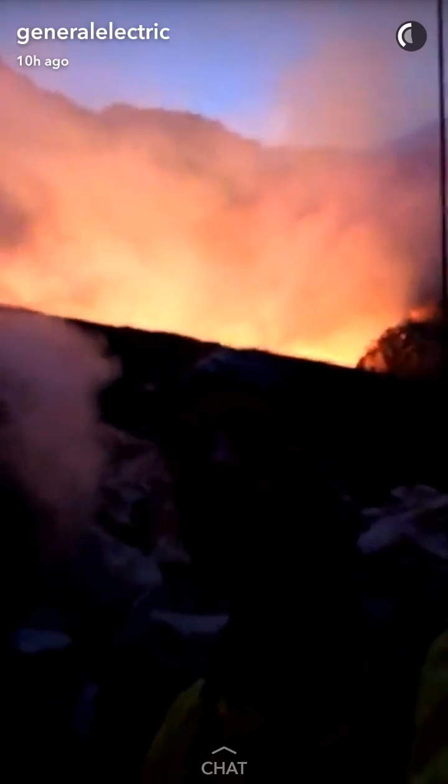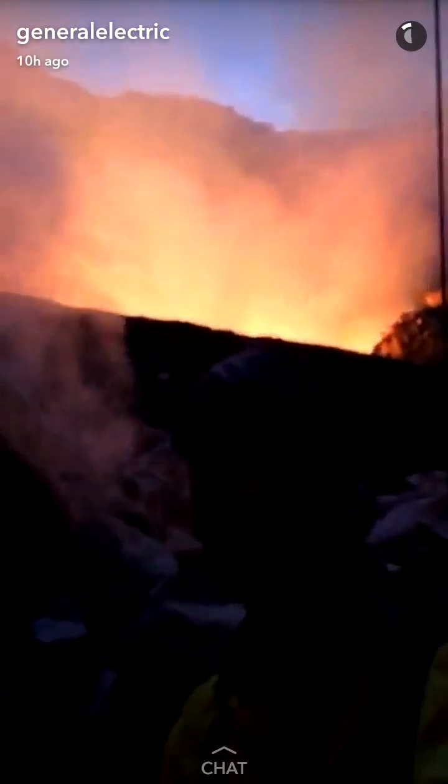Hi guys, so this is for all of you folks back home. This is what Masaya Volcano looks like from the inside.